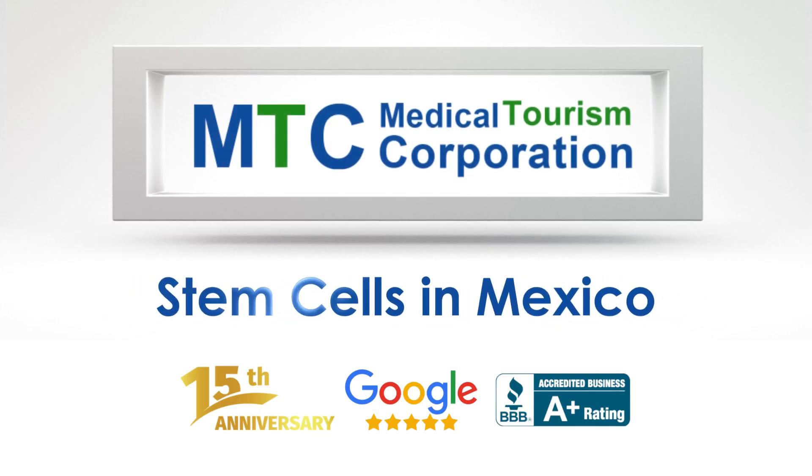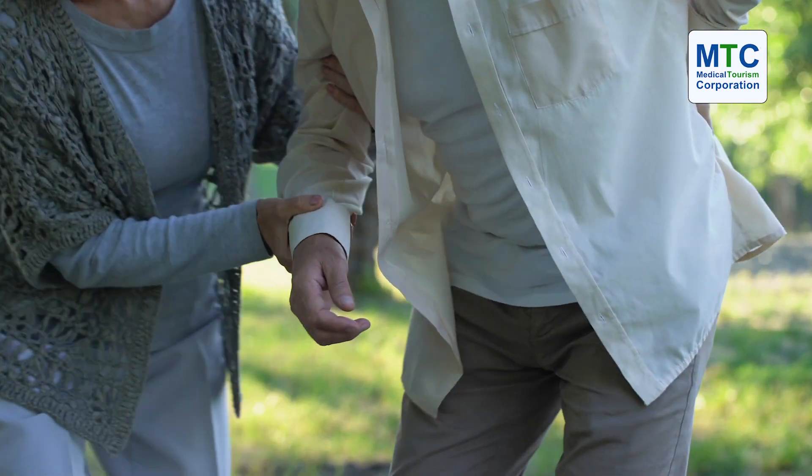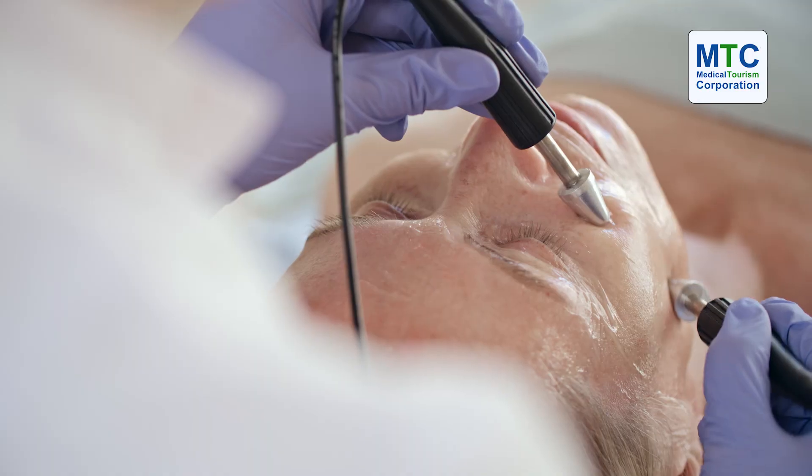The types of stem cells that we use at Yostar Mexico are mostly adipose tissue or fat derived, same as umbilical cord. We work with healthy donors that go from 18 to 22, and we use them to treat several medical conditions that go from joint pain to ALS or autism and anti-aging.